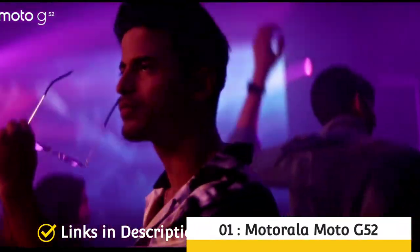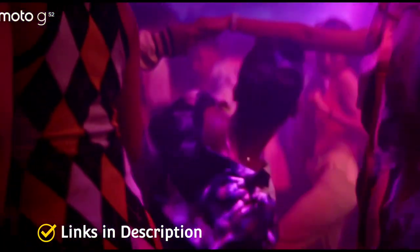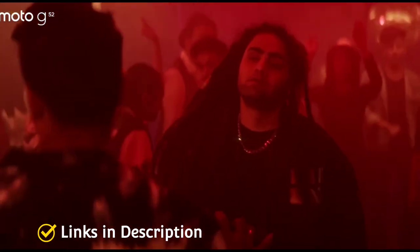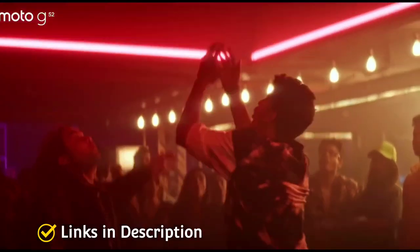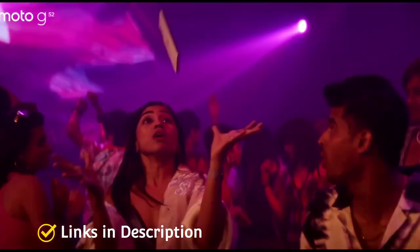Number 1: Motorola Moto G52 — overall the best budget smartphone from Motorola. The phone comes with a beautiful 6.6-inch touchscreen display with Full HD resolution and a 90Hz refresh rate. The smartphone is powered by a Qualcomm Snapdragon 680 chipset, 4GB of RAM, 64GB of internal storage, fast charging support, and runs Android 12 software. It packs a triple rear camera system comprising a 50MP primary camera, 8MP ultra-wide, and 2MP macro. For selfies, it packs a 16MP front camera. The phone measures 7.9mm in thickness and weighs around 169 grams, and was launched in Charcoal Gray and Porcelain White colors.